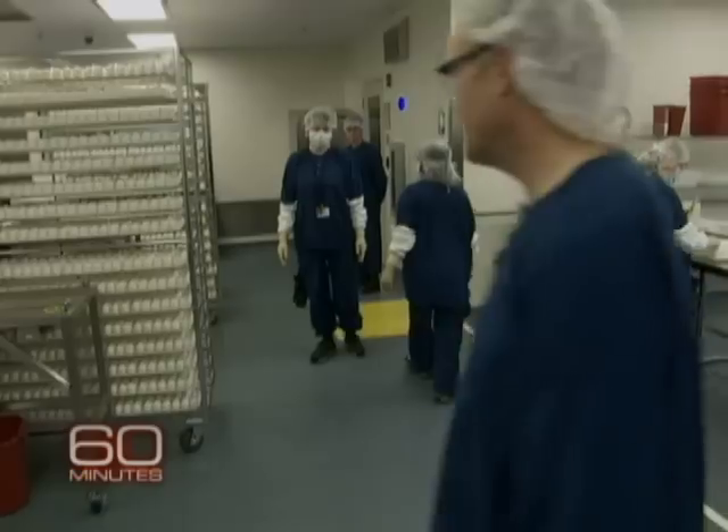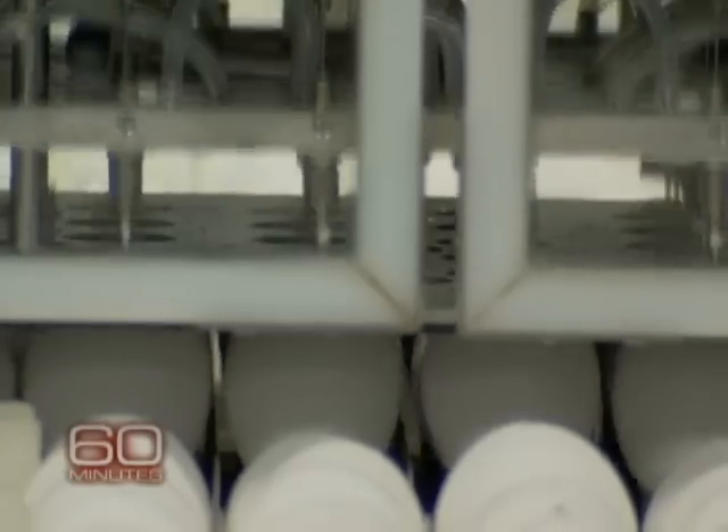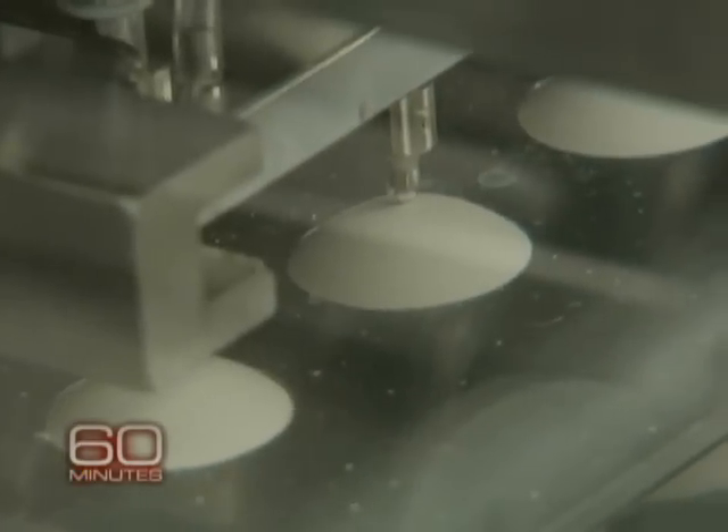What you're seeing here is the actual inoculation process. Eggs are brought in along the conveyor into the incubation machine itself. The incubator is an automated machine by which we punch a hole in the egg and bring down needles to actually introduce a virus into the egg itself.